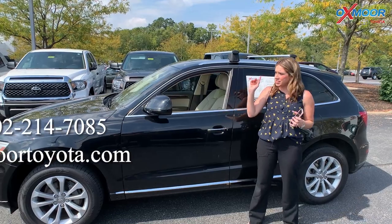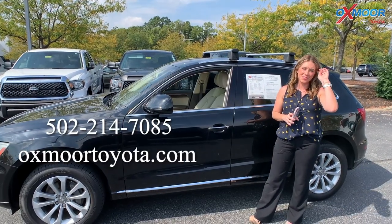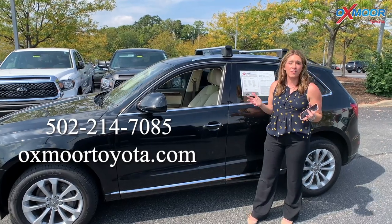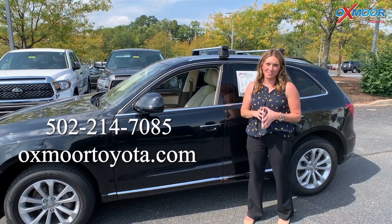If you all have any questions on any one of the three that I just went over, feel free to let us know. All of our contact information will be right here. Thanks for watching and have a wonderful weekend. Bye.